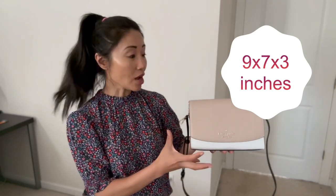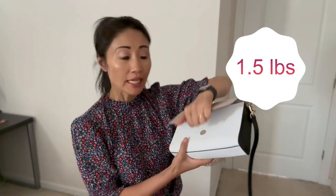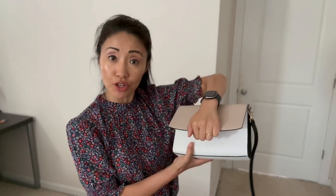The dimensions are nine by seven by three inches — it's not big, it's not small, it's the perfect size. It's light as well, weighing only 1.5 pounds. It has a flap open-and-close closure which makes it quite safe to wear. There's also enough room inside with a smaller, more intimate pocket.